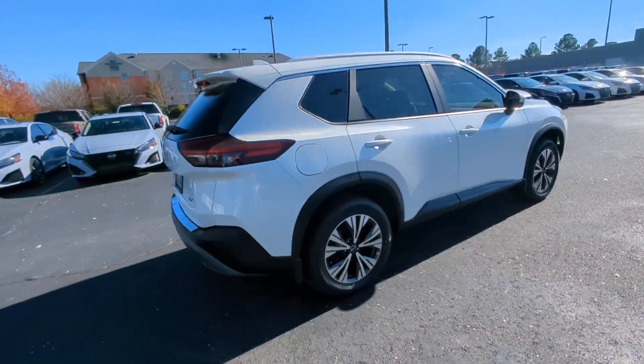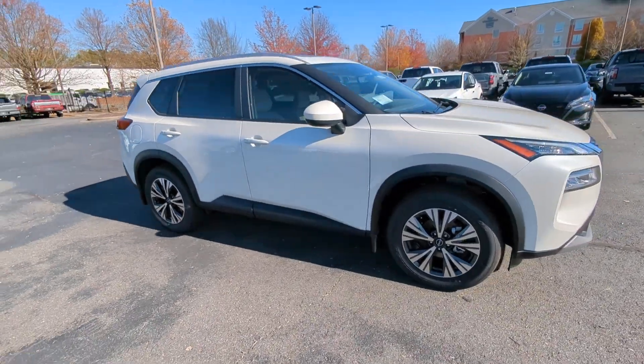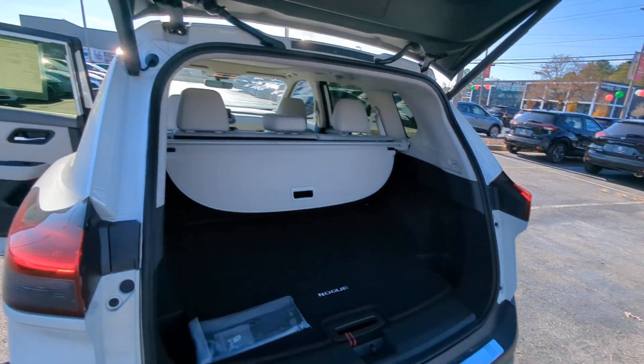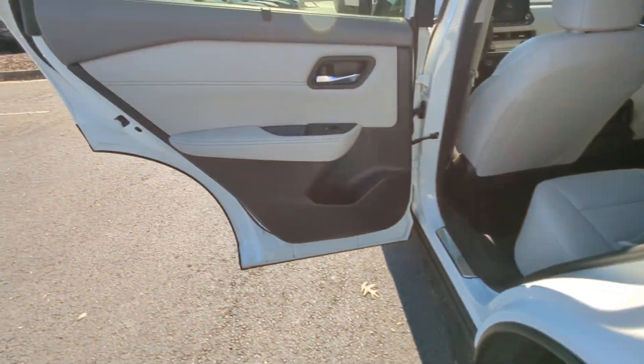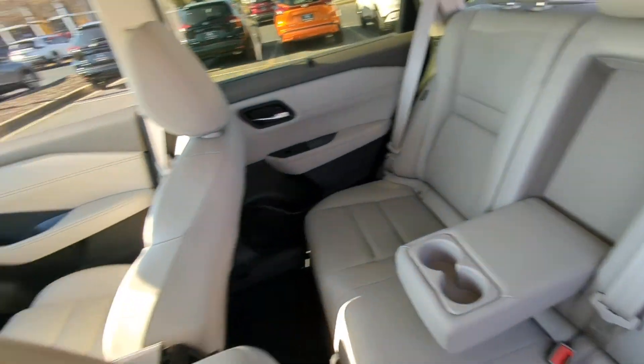The following are some of this vehicle's highlighted options: Apple CarPlay and/or Android Auto, panoramic roof, keyless entry, heated driver seat, satellite radio, heated mirrors, power liftgate, steering wheel audio controls, power driver seat, and electronic stability control.